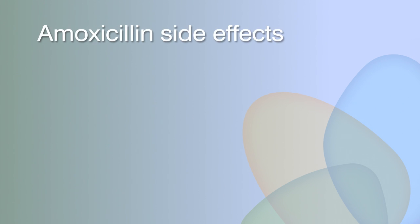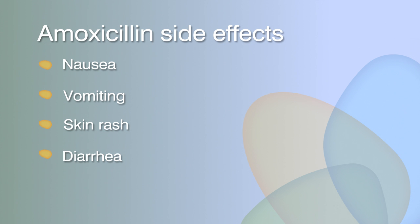While amoxicillin is usually well tolerated, side effects may occur, including nausea, vomiting, or skin rash. Mild diarrhea or soft stools are also a common side effect with many antibiotics. This is usually temporary and will clear when the antibiotic is completed. However, if severe diarrhea, watery or bloody stools, stomach cramps, or fever should occur — even up to two months after completing therapy — patients should contact their healthcare provider as soon as possible.